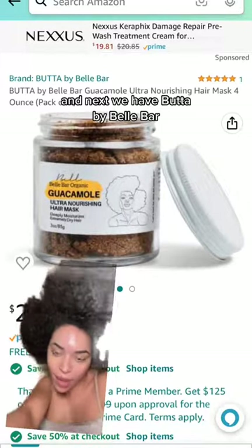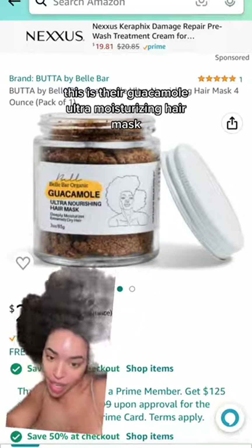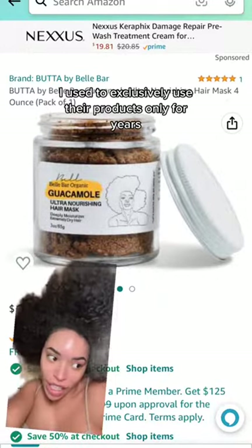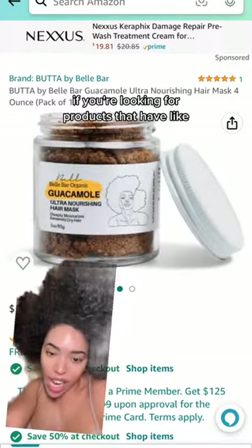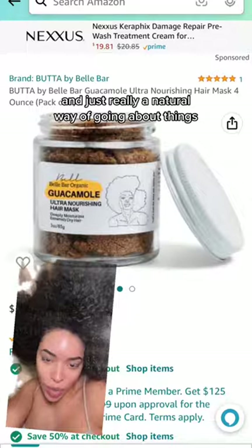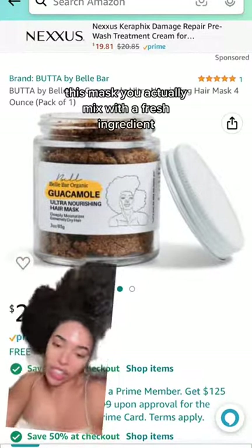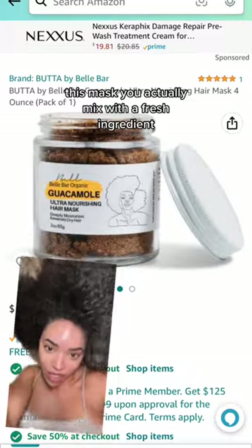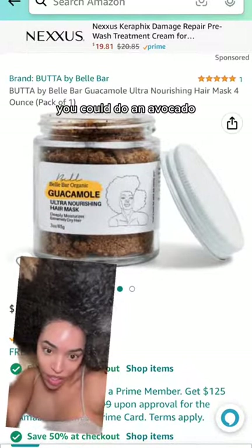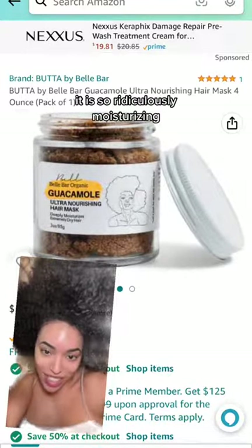Next we have Betta by Bell Bar — used to be Bell Bar Organics — and this is their Guacamole Ultra Moisturizing Hair Mask. I used to exclusively use their products for years. If you're looking for products that have a lot of ayurvedic herbs and a really natural approach, this is the brand for you. You actually mix this mask with a fresh ingredient — coconut milk, banana, or avocado, which is what I did every time. It is so ridiculously moisturizing.